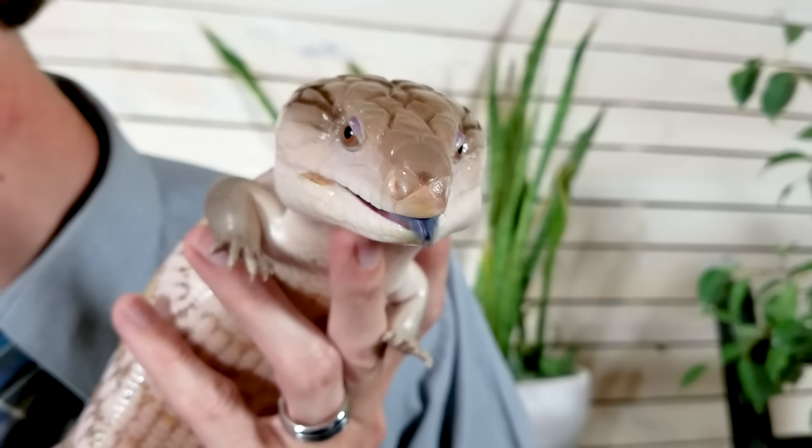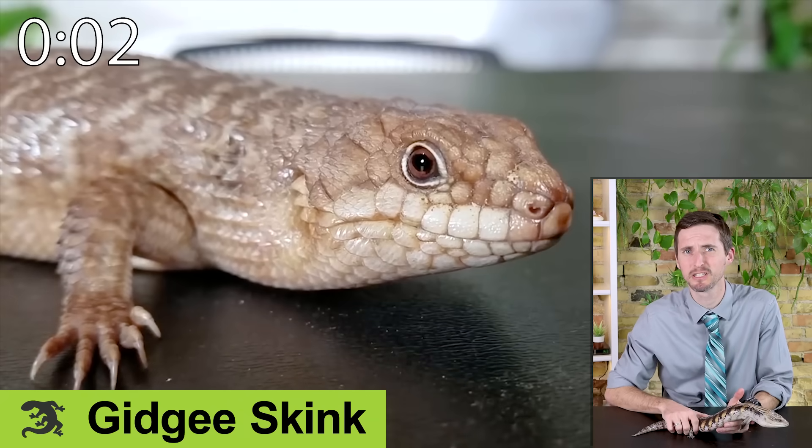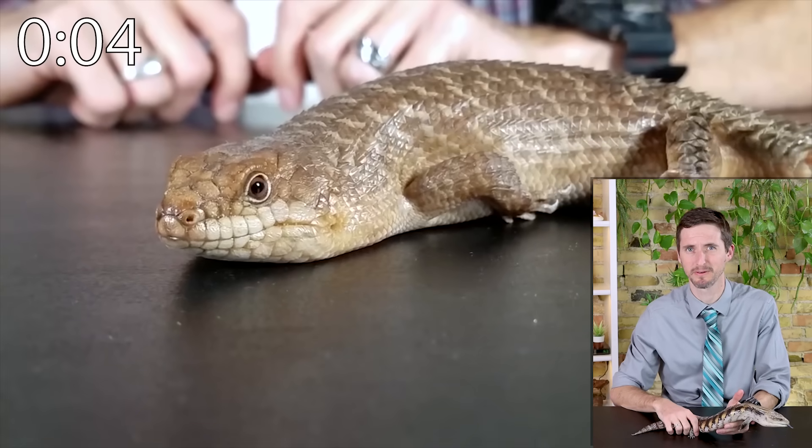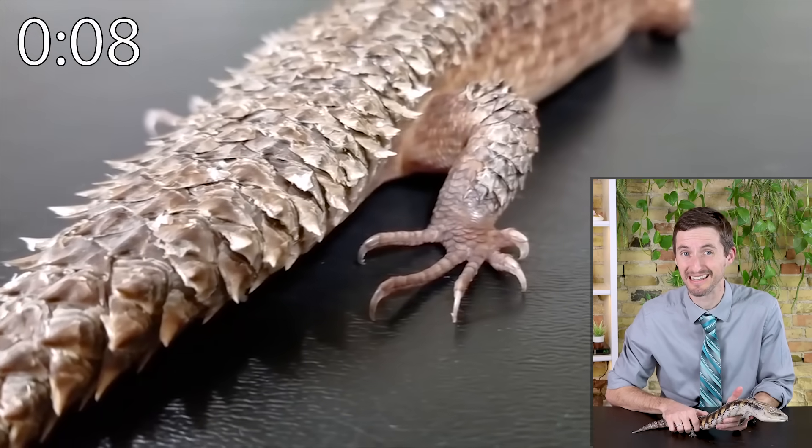The gidgee skink is like a super expensive, high-temperature mini blue tongue — for people that don't have the space for a blue tongue, or that really, really like pine cones.